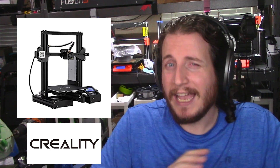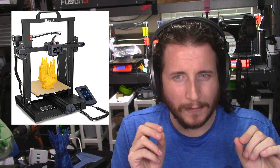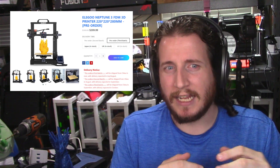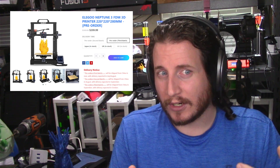If you only have a couple hundred bucks to spend, an Ender or an Ender clone is hard to beat. I'm personally not going to be supporting Creality for a while due to Creality Cloud issues we've covered before. Ultimately, I think the Elegoo Neptune 3 is going to be one of the best bang-for-the-buck medium-size 3D printers on the market. The Neptune 3 at around $210 on Elegoo's website is honestly one of the best deals I can see for a printer that should viably work out of the box.